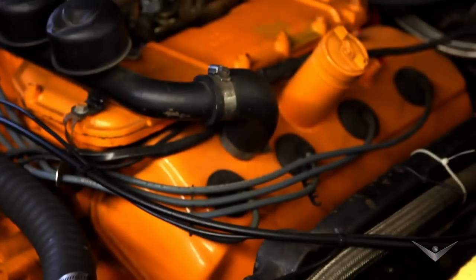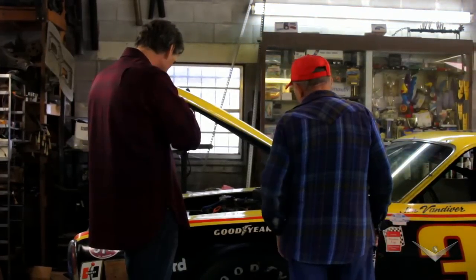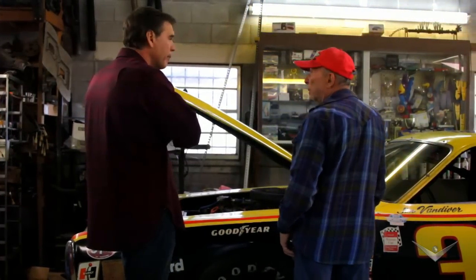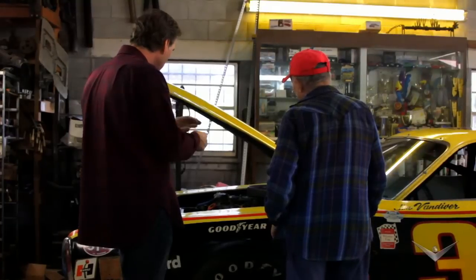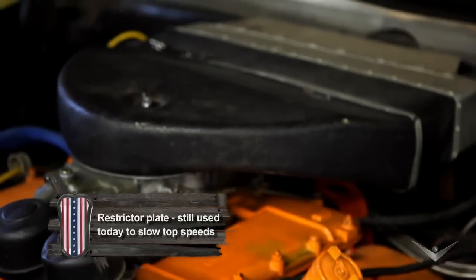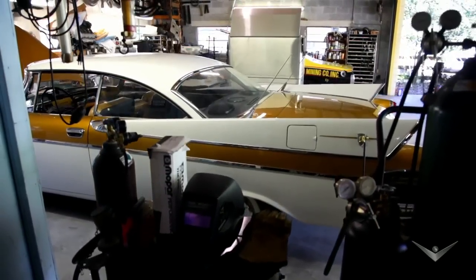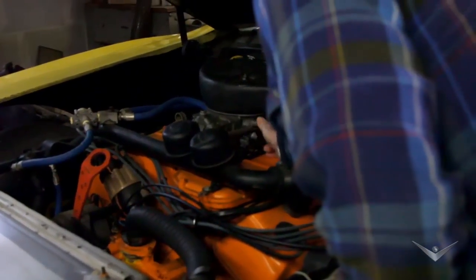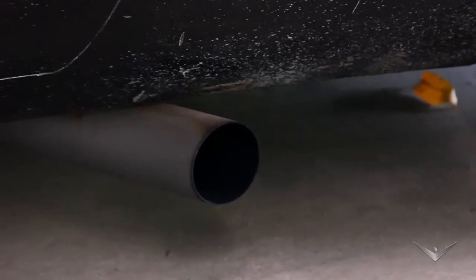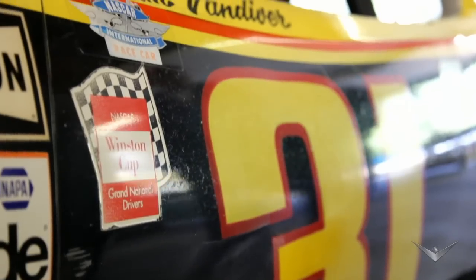It's got that 4500 carburetor on it, but underneath it's got that aluminum restrictor — it's smaller than the bores of the carburetor. They used to make them run a restrictor on the Hemi. It does have a restrictor on it, and it's got ignition up top. Hit the starter — sounds good. A race car is supposed to be noisy.